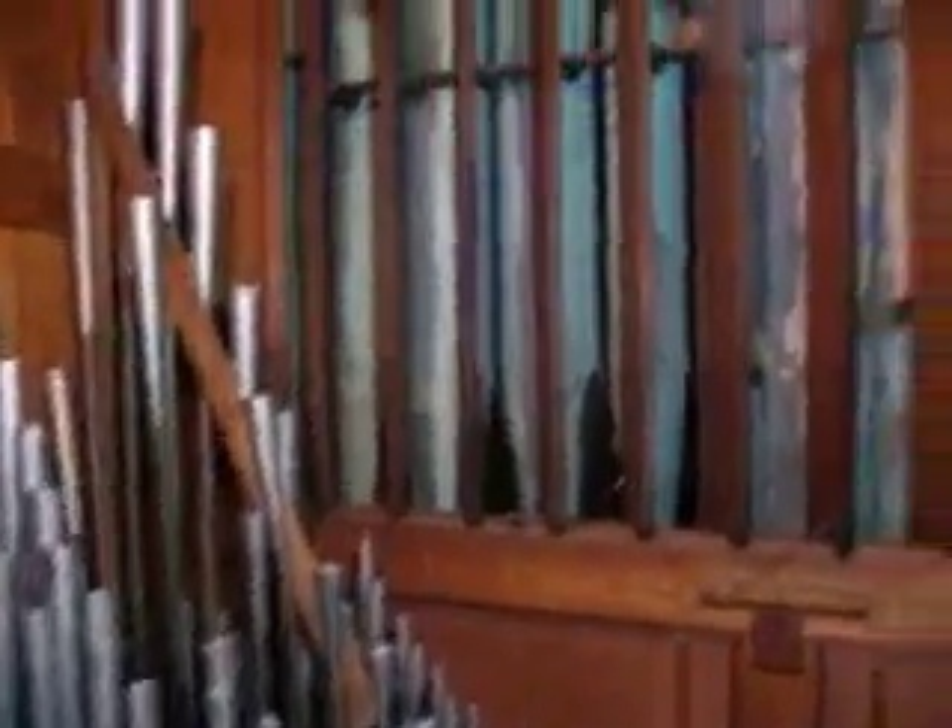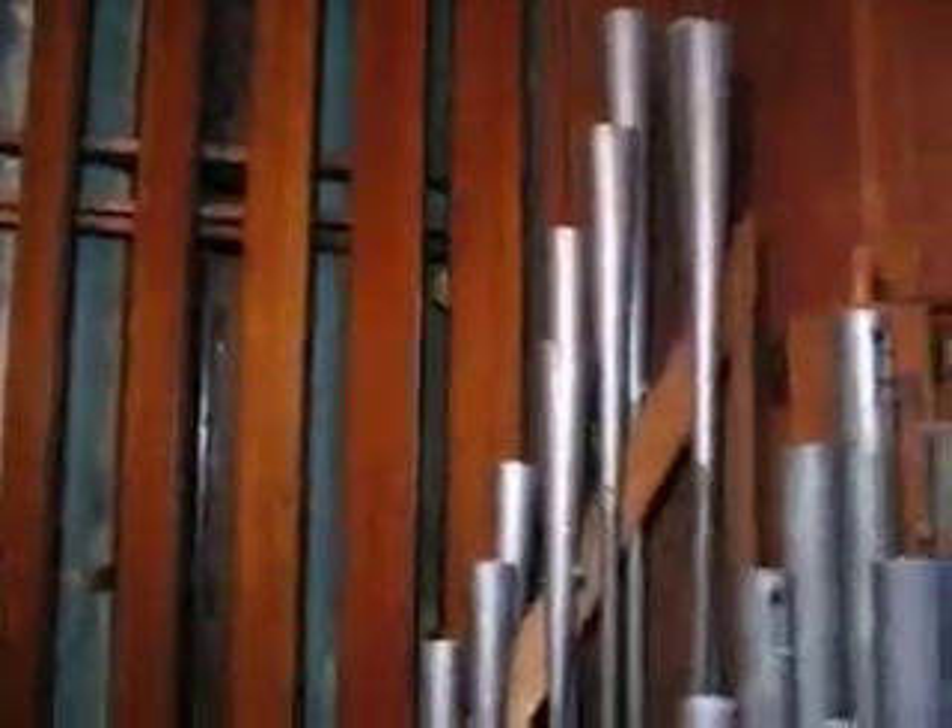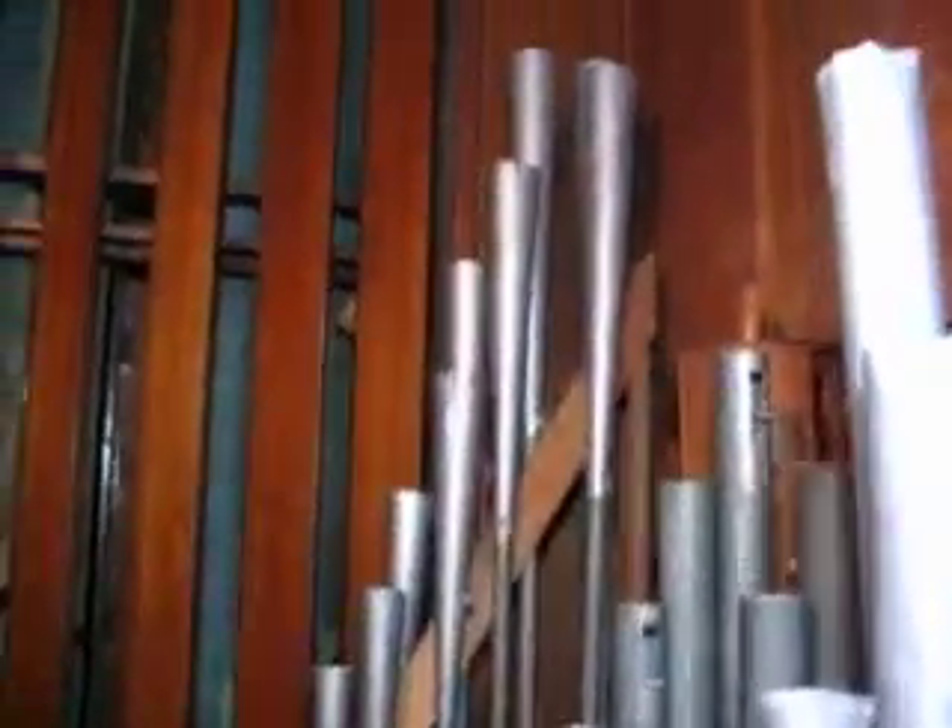A view from the back of the swell box — I don't know if this camera can pick it up — but we're behind the case pipes. At one point they had to be stenciled, because there are multiple colors: green and a gold band. It would be interesting to see what the original stencils were.